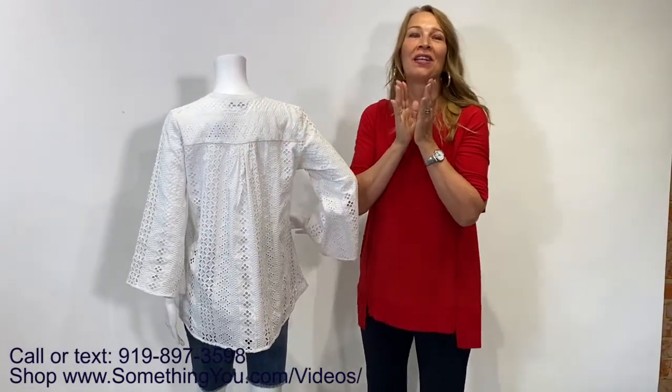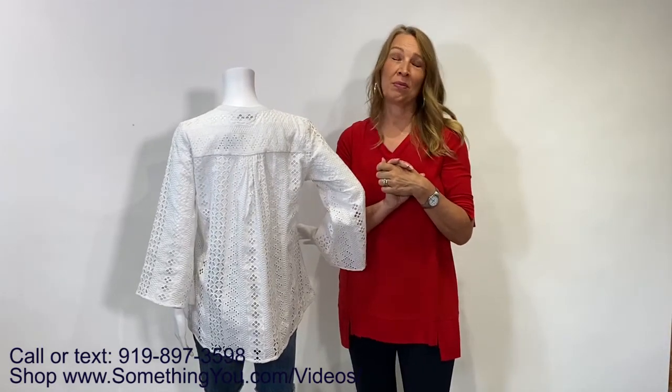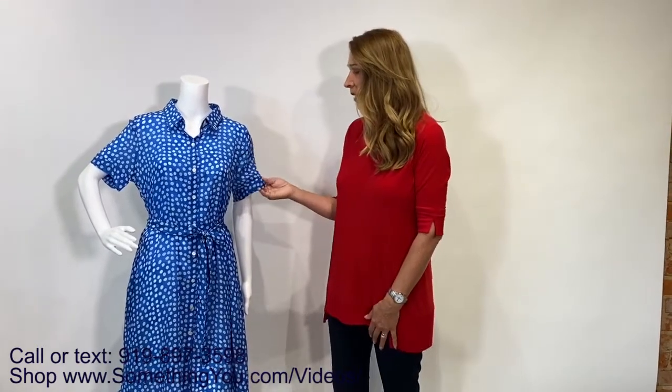This top screams summer and will be part of our Window Wednesday today — we have red, white, and blue for Memorial Day in our window, so be sure to check out our social media for Window Wednesday pictures. We'll be back with another couple of items from our new arrivals. So many customers asked for dresses, so we did a lot more dresses this season, and this next one is a very lightweight option.